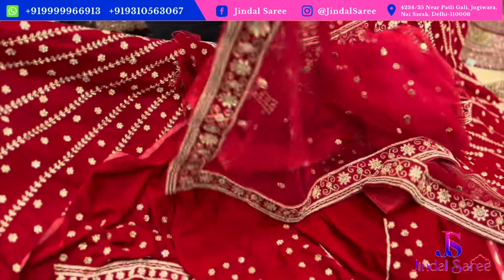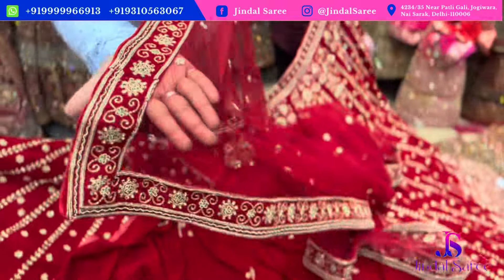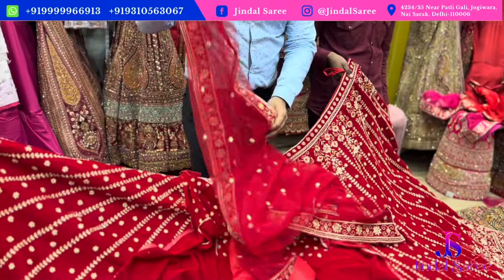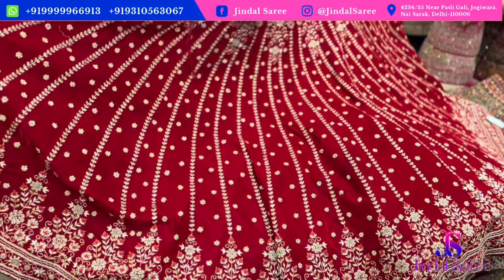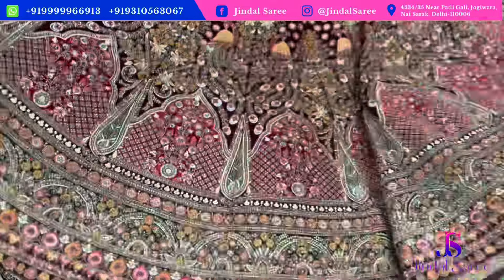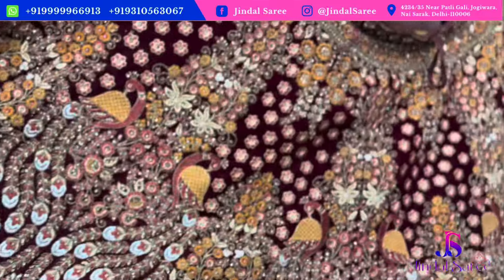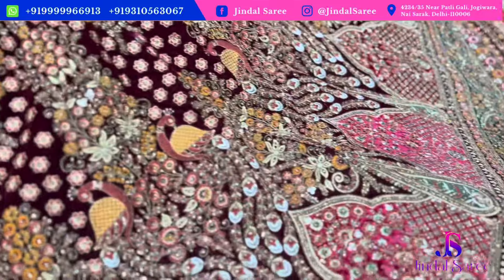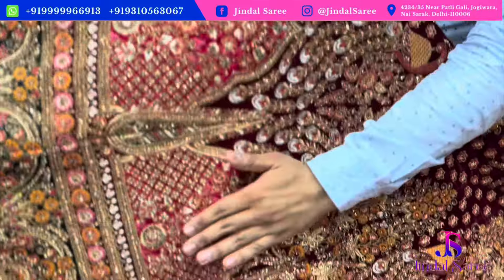Look at this — the dupatta's border will feature dapke and in-cut glass work, very beautiful. The dupatta will also be in the under ₹30,000 range. For customers who love big flare lehengas, this lehenga is coming with 6 meters plus flare, with 14 kali — you can see from top to bottom.